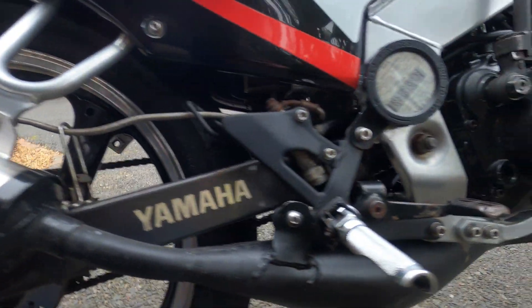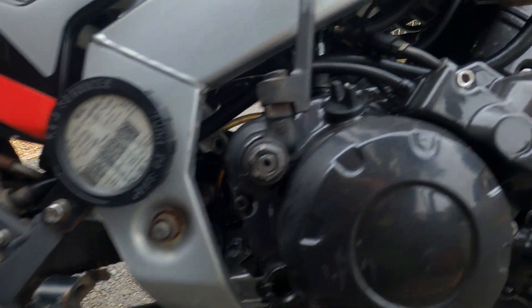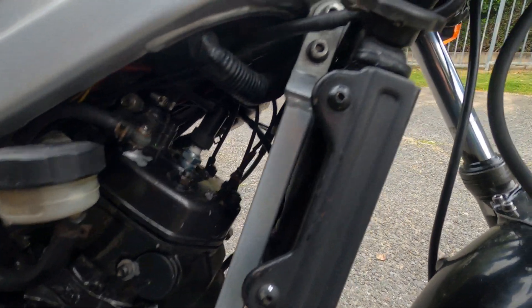Starting the TZR125 is an event in itself. That two-stroke engine fires up with a distinctive ring-a-ding-ding sound, and it's impossible not to crack a smile when you hear it.